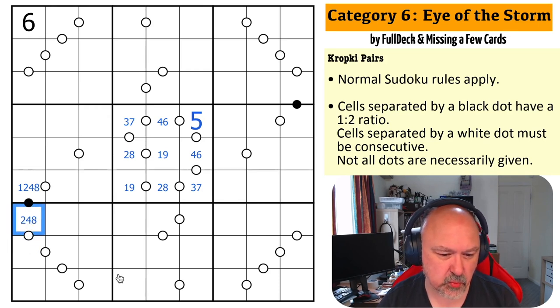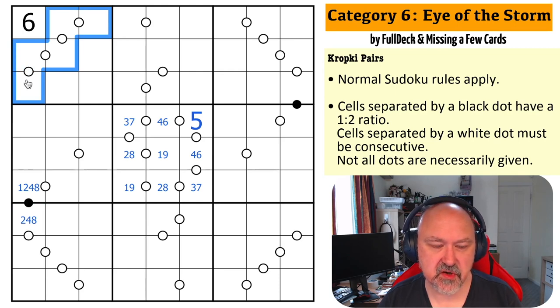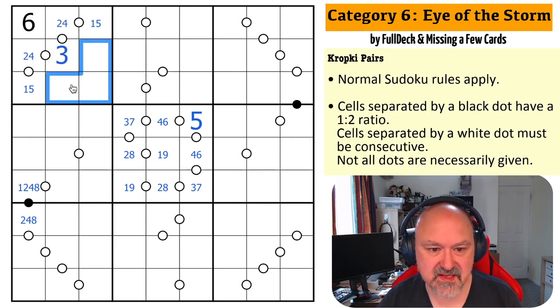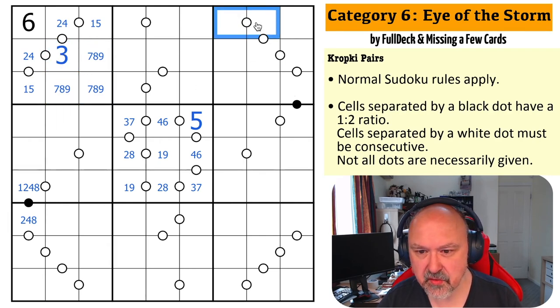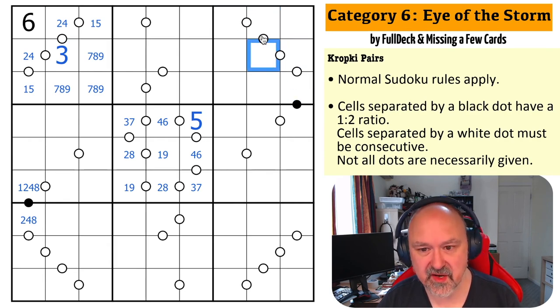If this is eight, that could work. Now this run of five dots is also constrained — it's got to be one, two, three, four, five, because I can't use the six. Two, three, four, five, six is broken, and anything higher uses a six. So these end cells are one and five, these are two and four, and this middle one is a three. These remaining cells are seven, eight, nine.